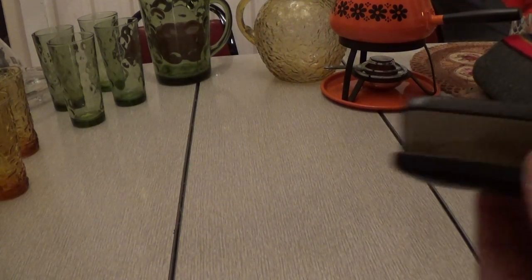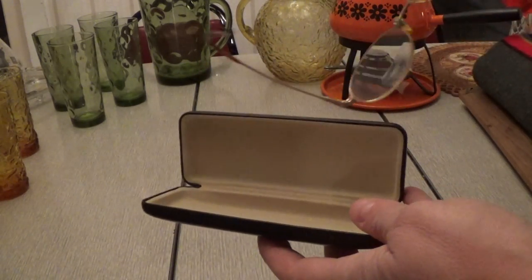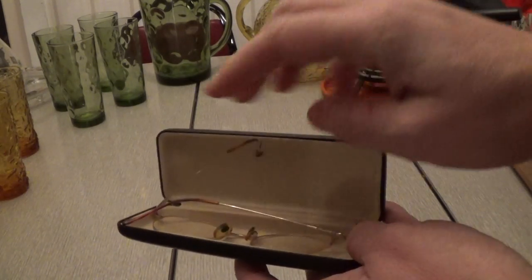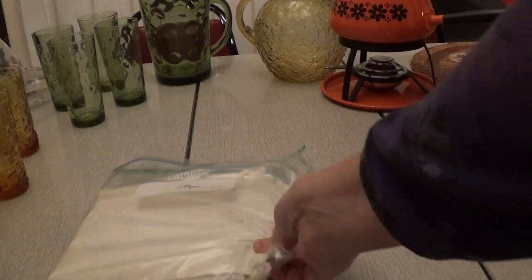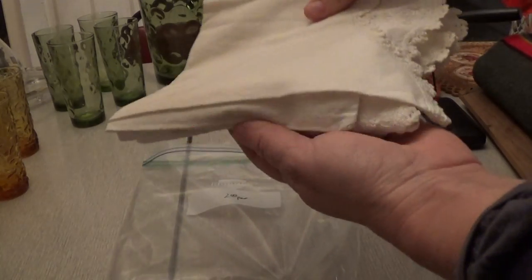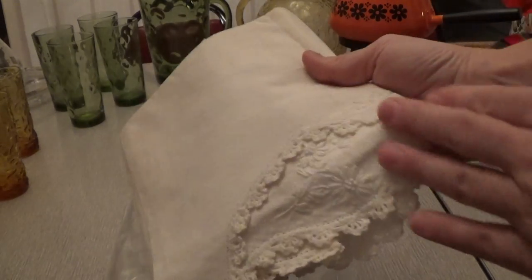Then I picked up this set of old wire glasses in the case — I paid $0.50 for it. Old glasses in a case do well for me; people love them to dress up with. And then I got this set of pillowcases — $2 for the pair. You can see there's kind of a lacy edge on them. Pillowcases do really well for me, and these have just a vintage look to them; they're really nice.